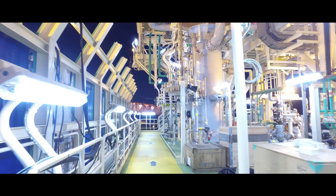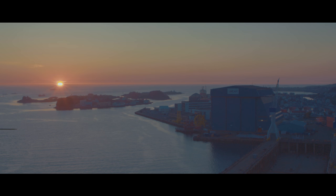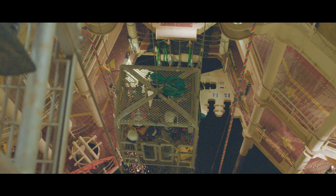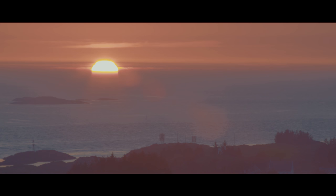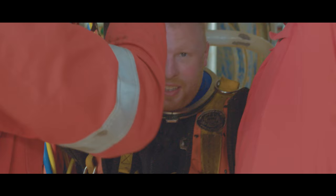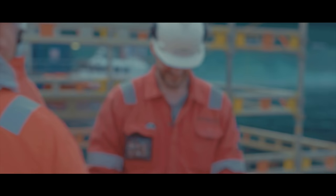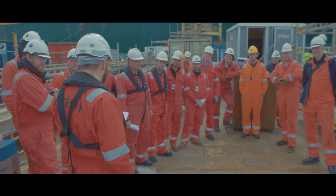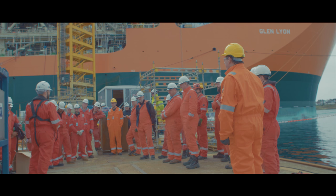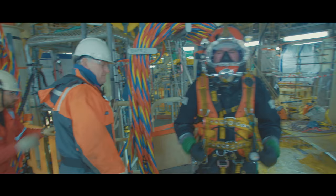As the operations are well underway, divers are operating in shifts around the clock to maintain maximum efficiency. The careful planning together with the client is paying off. After three weeks of intensive work, O-Tech's team is well in front of schedule. As the operation nears its completion, O-Tech, through its experienced team of divers and engineers, has delivered ahead of time and ensured that every job has been carried out to the highest standards.